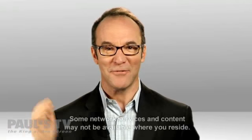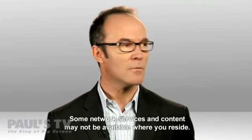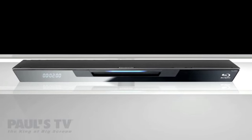Welcome to the 21st century. Flying cars, robot butlers. No, Paul. Well, how about accessing internet content on your TV through your Blu-ray disc player? Yes — internet content on your TV through your Panasonic Blu-ray disc player.